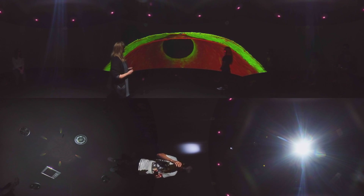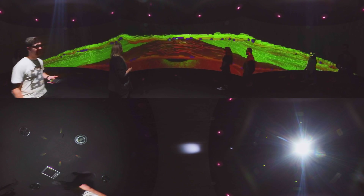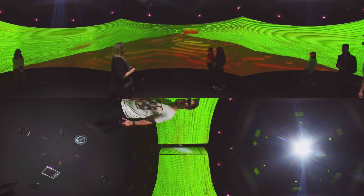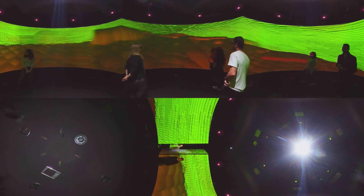Sydney Water, on the other hand, used high resolution lasers to scan an exhumed water pipe. Millions of data points were recorded, and the Data Arena helped engineers visualise and manipulate the data to reveal structural faults in the pipe.